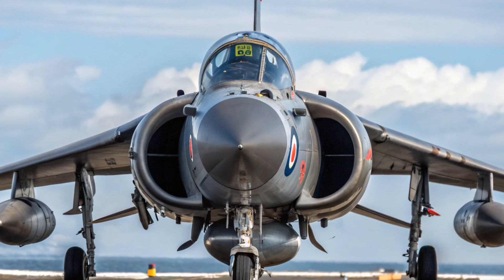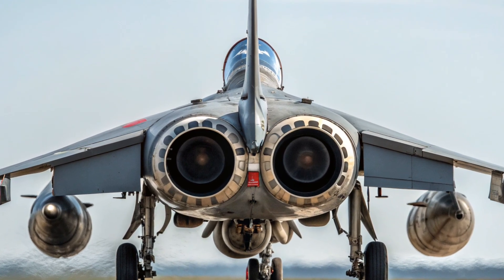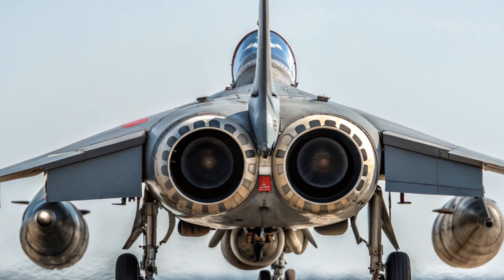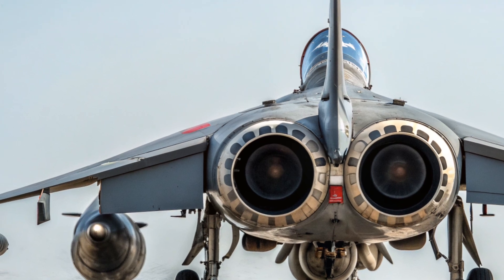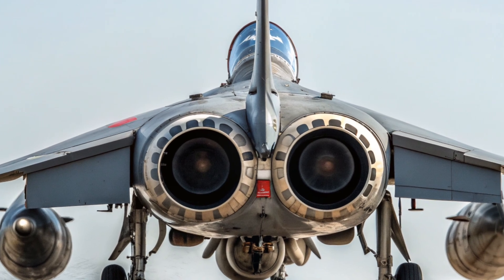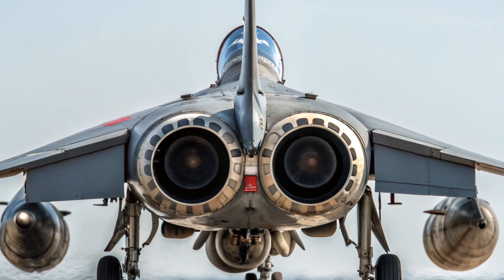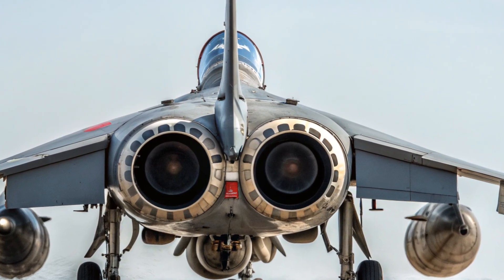Over the next several minutes, I'll walk you through its history, design, combat record, technology, and most importantly, the cost in US dollars that made it both a unique and sometimes controversial purchase for the nations that operated it. This is a full breakdown of the Harrier's naval version, the Sea Harrier, and why it became one of the most fascinating military jets in aviation history.